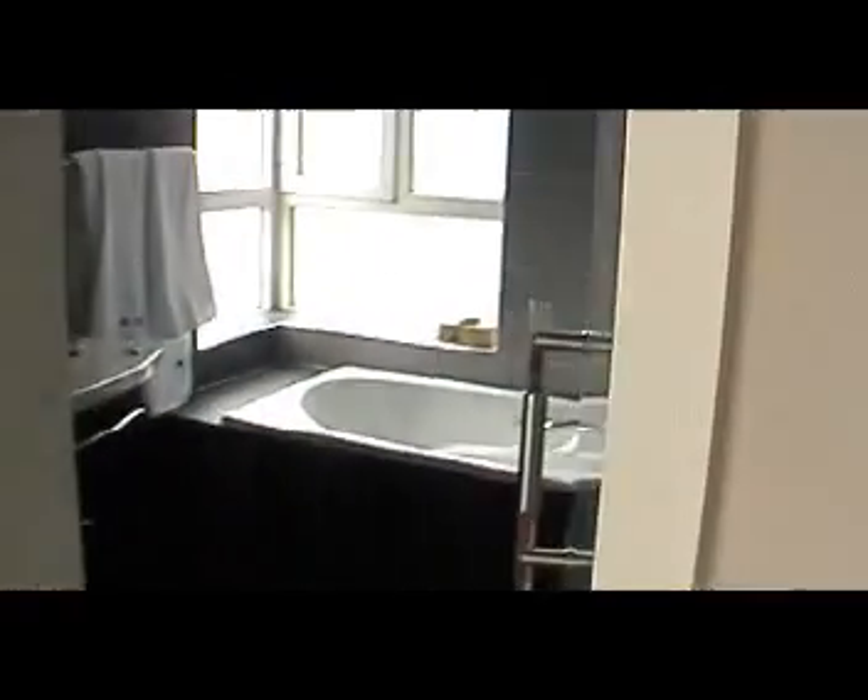Went for my longest run this morning, about a little over four miles probably. Here is the master bathroom. Neither bathroom is really very big.